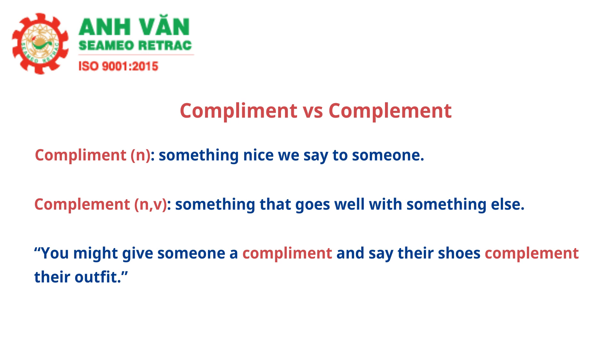Are you ready for two difficult ones that I myself look up whenever I use them? Compliment and complement always confuse me. Compliment spelled with an I is something nice we say to someone. Complement spelled with an E in the middle is something that goes well with something else. So for example, you might give someone a compliment and say their shoes complement their outfit.